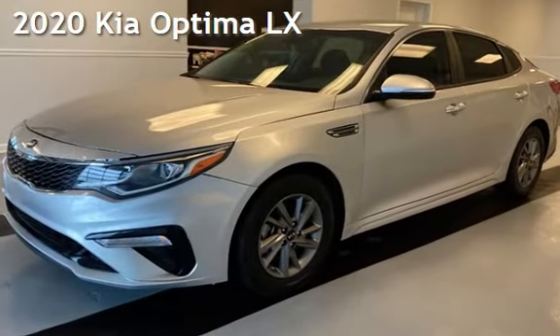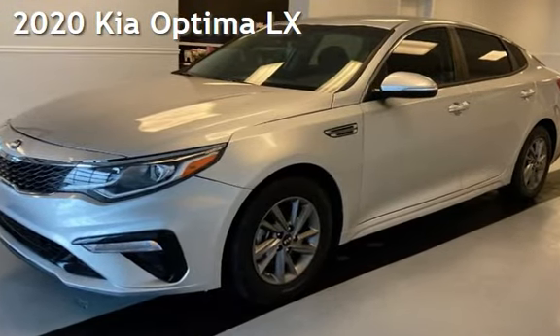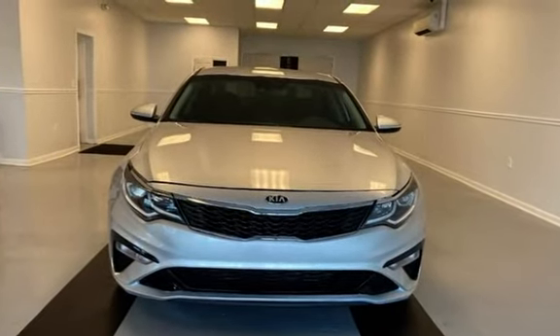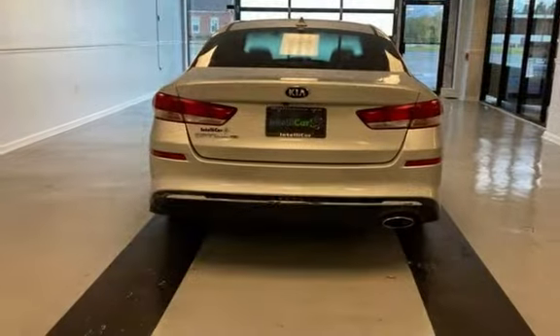Presenting a pre-owned 2020 Kia Optima LX. This four-door sedan has a four-cylinder, 2.4-liter i4 engine, with front-wheel drive, and an automatic transmission.